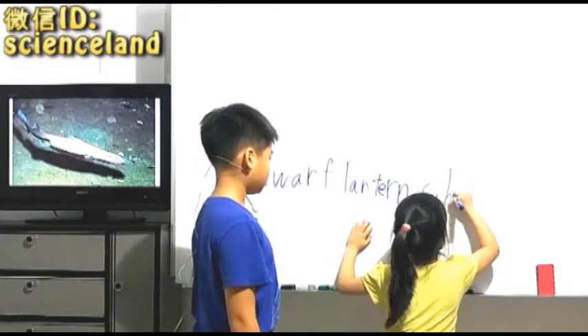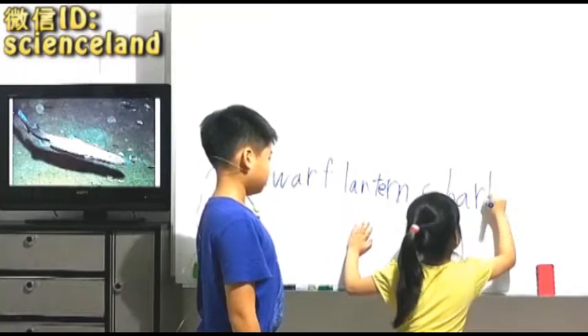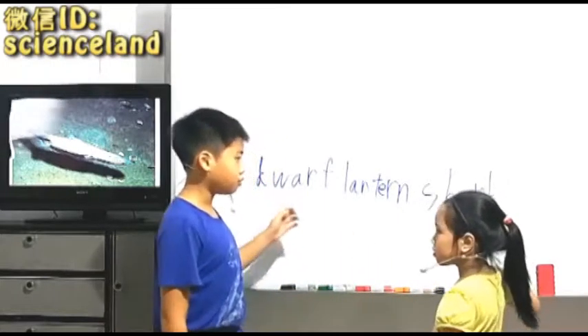So now let's continue with Octonauts, which is A to Z. So do you know what it is? What is it? Dwarf Lantern Shark.